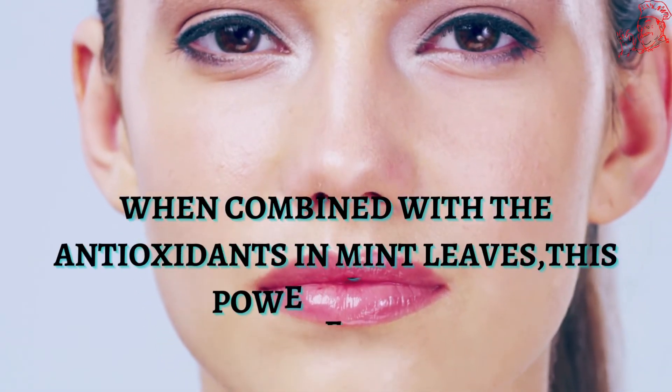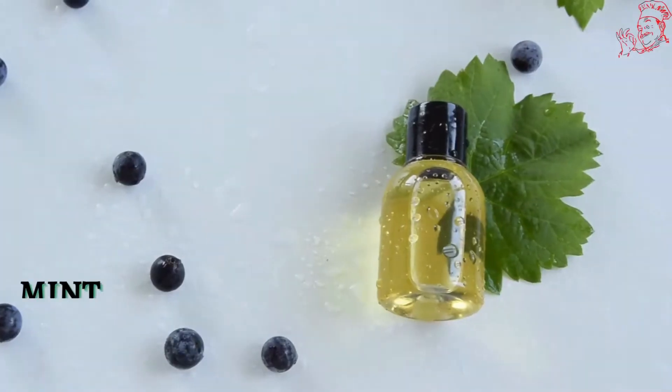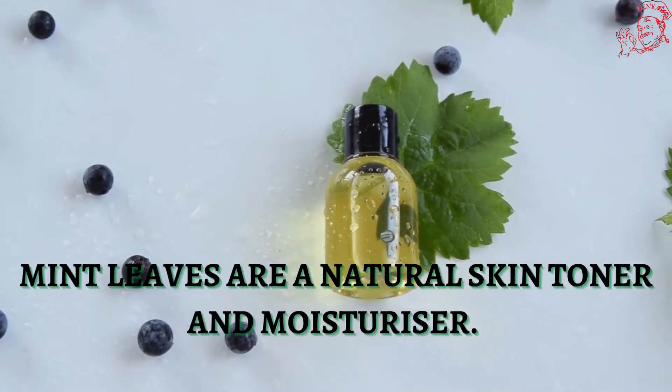When combined with the antioxidants in mint leaves, this powerful skin cleanser, toner, astringent, and emollient can do wonders for your complexion. Mint leaves are a natural skin toner and moisturizer.